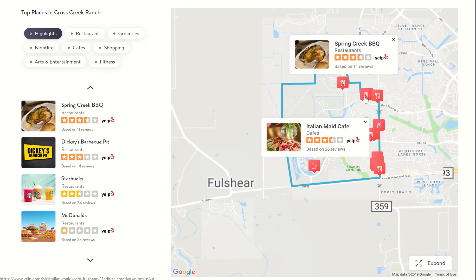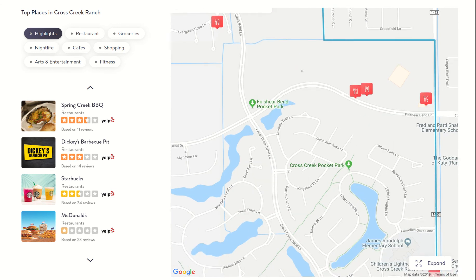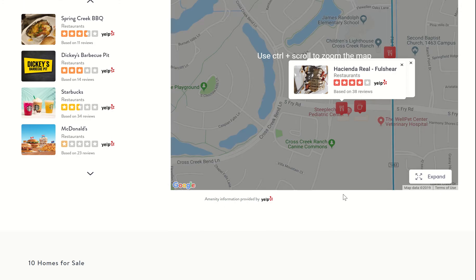I don't think it'll let me zoom in that way. There we go. So I can get in a little bit closer, and then I can start dragging the map and see. Here's another cafe — you can see plenty of restaurants.